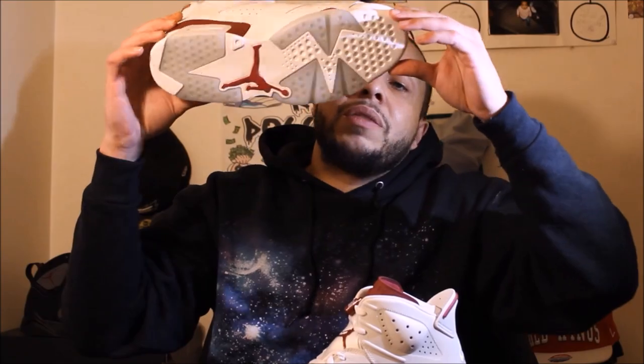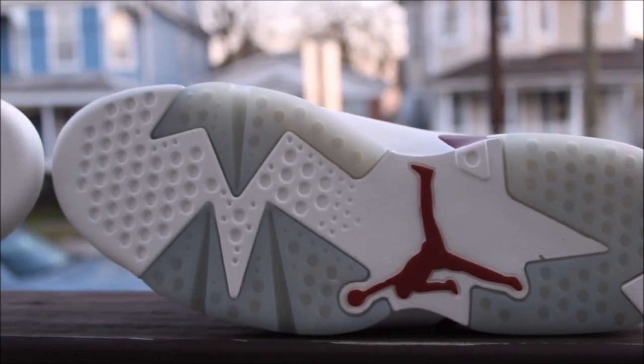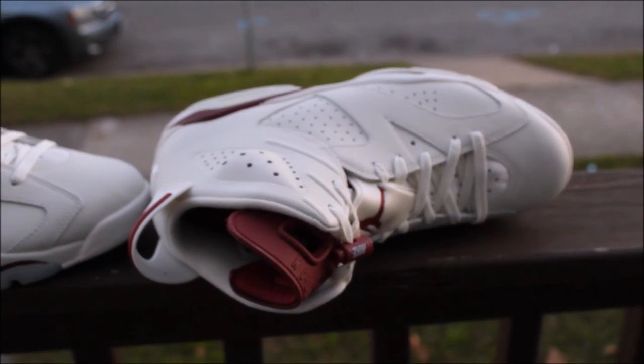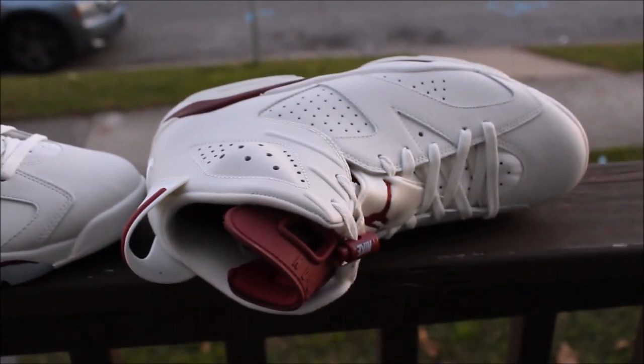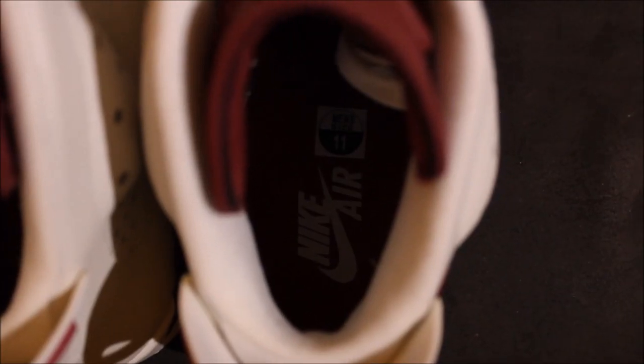The milky bottom looks like somebody just blanked it off — straight bland. Nike on the lace locks, maroon colored tongue. The inside has Nike branding.